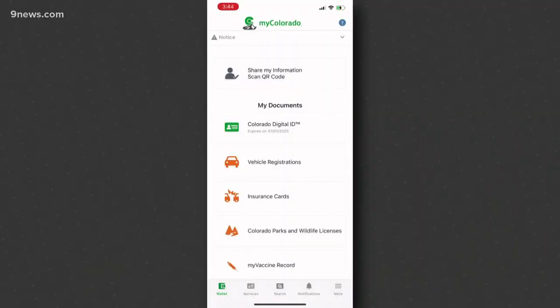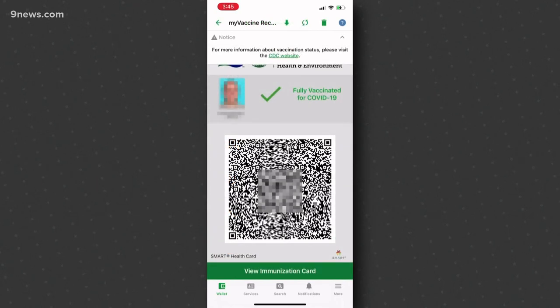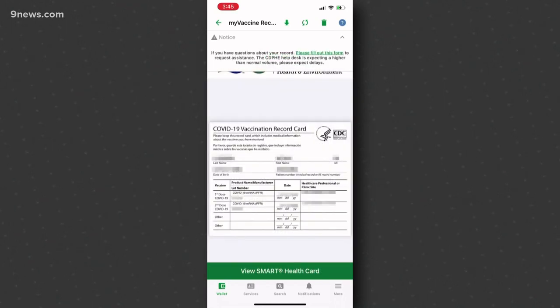Another question from your stack. Chuck says his booster shot and his wife's booster aren't showing up in the My Colorado app. You're supposed to be able to show that to get in places that require vaccines. He says they got their boosters four weeks ago and still nothing. Chuck was curious how long it should take.